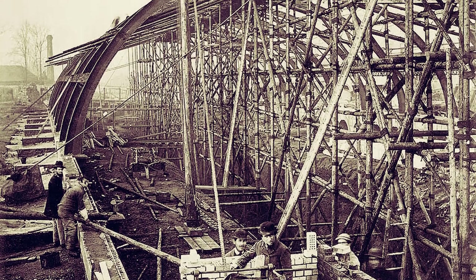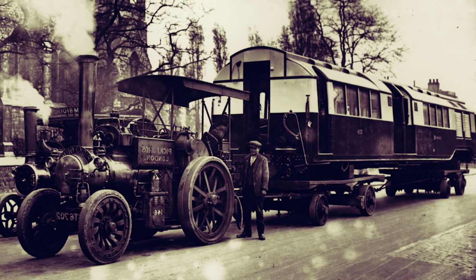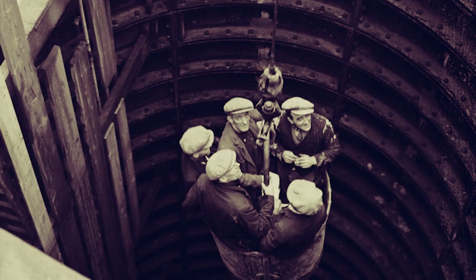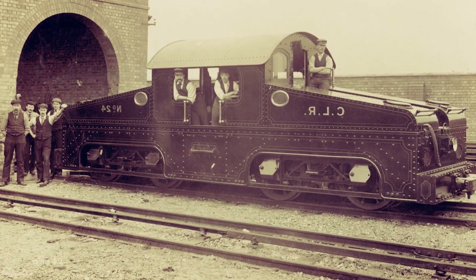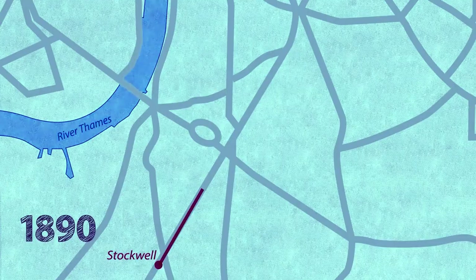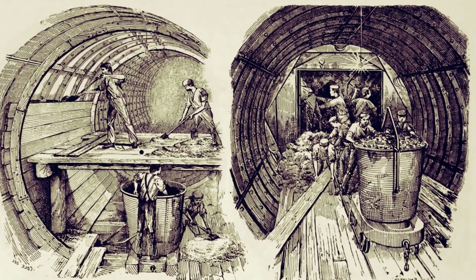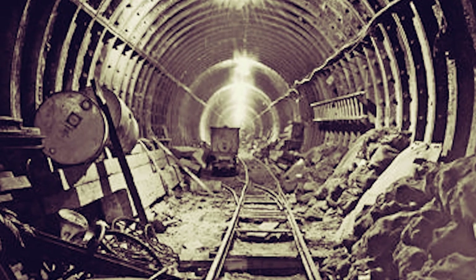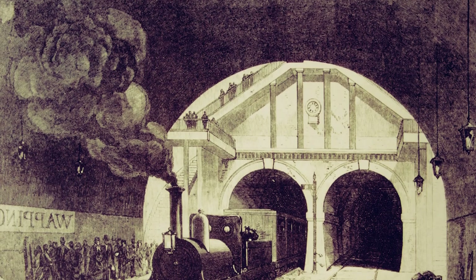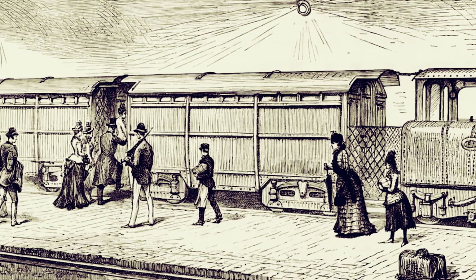This was less disruptive and allowed for the construction of tunnels below buildings and other infrastructure, something that wasn't possible with the cut-and-cover method. However, these deeper tunnels presented a new challenge: the traditional steam-powered trains were no longer practical due to issues with ventilation and the discomfort caused by the smoke. The answer was electricity. In the 1890s, the first deep-level electric railway line was opened — the City and South London Railway, which is now part of the Northern Line. This marked a pivotal moment in the history of the underground. Electricity brought faster, cleaner and more efficient trains, allowing the network to expand even further.